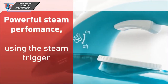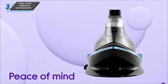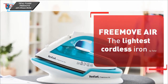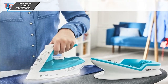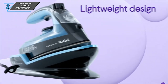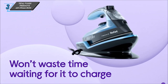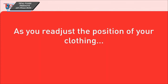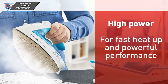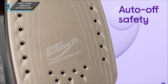Now, let's take a look at the key specifications of the Tefal FV6551 Free Move Air Steam Iron. It's a cordless iron with a weight of 0.84 kilograms, featuring a tank capacity of 250 millilitres. With a steam rate of 35 grams per minute and a powerful steam shot of 190 grams, this iron ensures efficient and effective ironing performance. Powered by 2400 watts, it's a reliable companion for all your ironing needs.